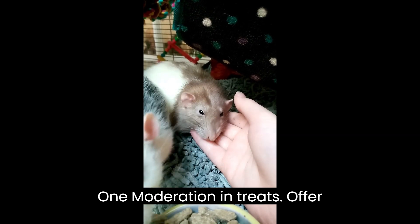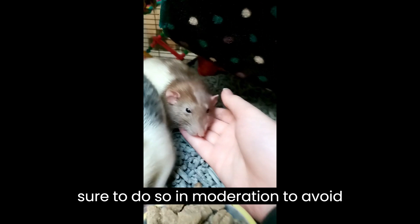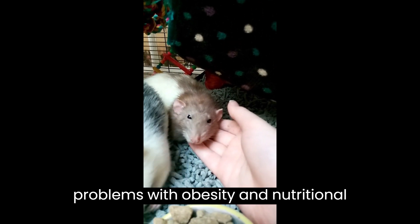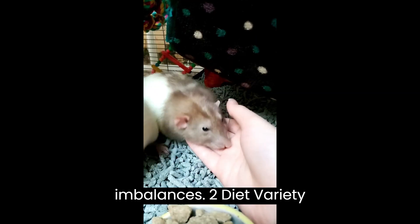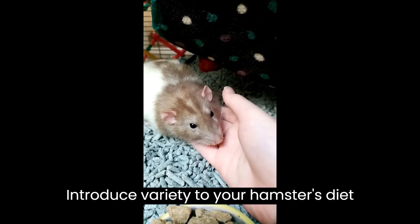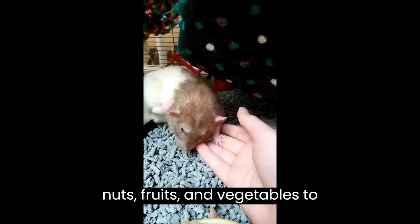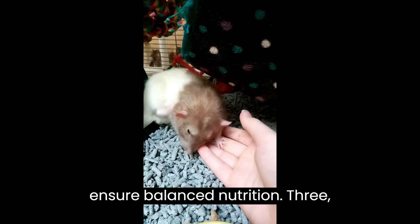One: moderation in treats. Offer treats occasionally, but be sure to do so in moderation to avoid problems with obesity and nutritional imbalances. Two: diet variety. Introduce variety to your hamster's diet by offering different types of seeds, nuts, fruits, and vegetables to ensure balanced nutrition.